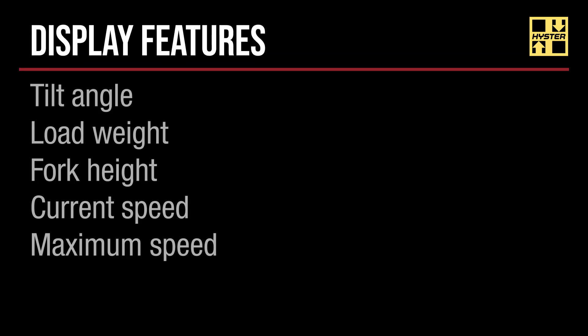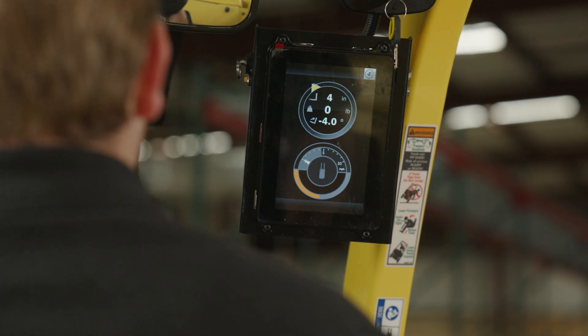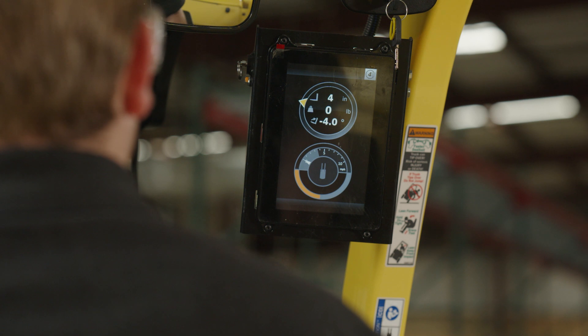Heister Reaction comes with an interactive operator display. This interactive display is meant to provide the operator with information such as tilt angle, load weight, fork height, current speed, and max speed available. The display is designed to visually alert the operator of current handling status as well as to highlight performance reductions should those be applied.